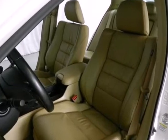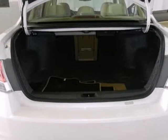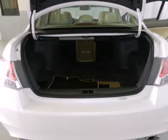This 2008 Accord strikes a brilliant balance of performance, value, and efficiency into a stylish head-turning package. See it for yourself today.